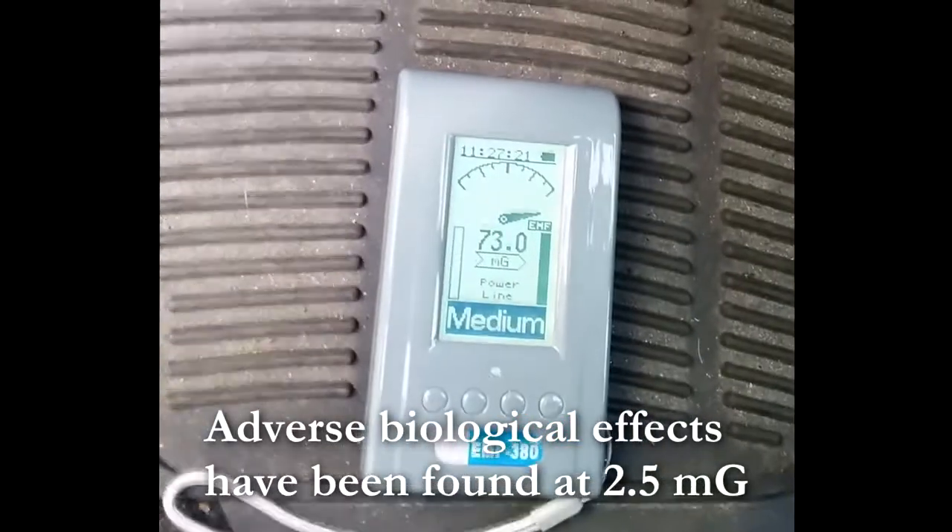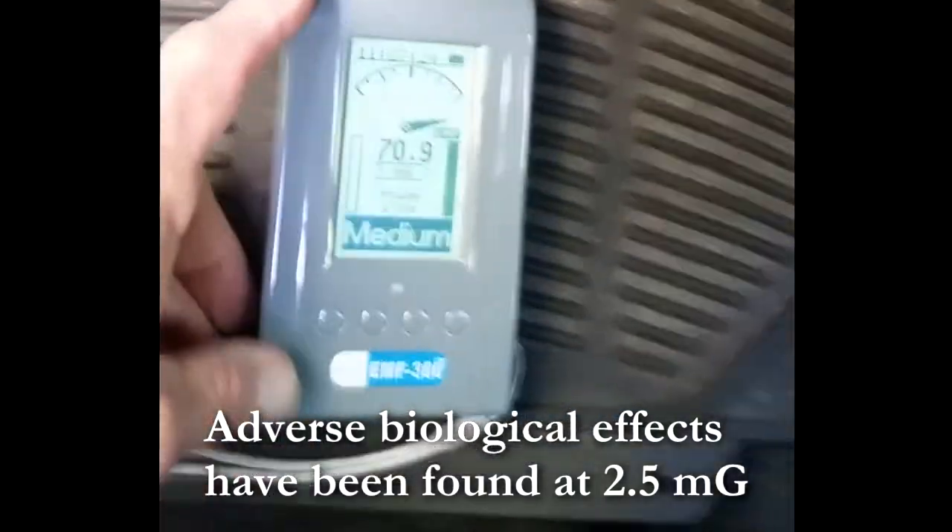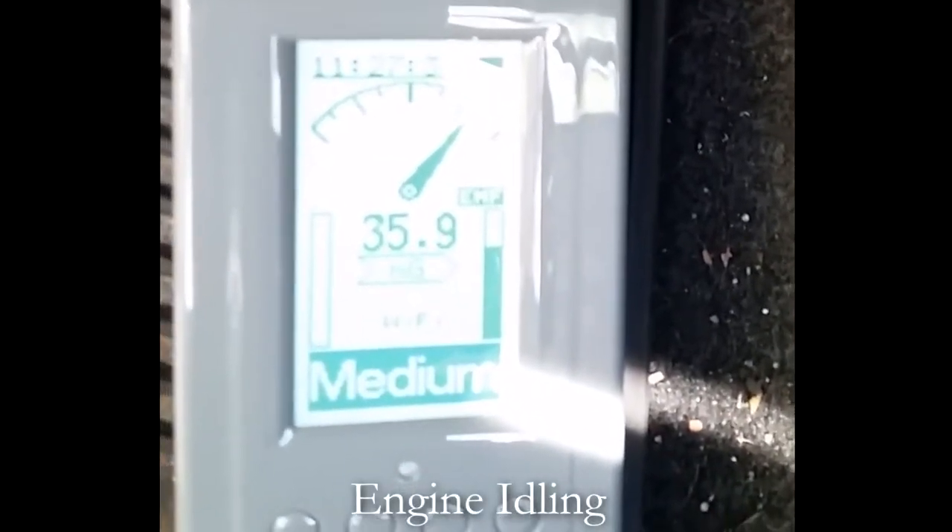Here's 73 milligauss right there at the driver's floor down at your feet. Moving the meter over toward the transmission tunnel, we've got 36, 40, 36, 35 milligauss.